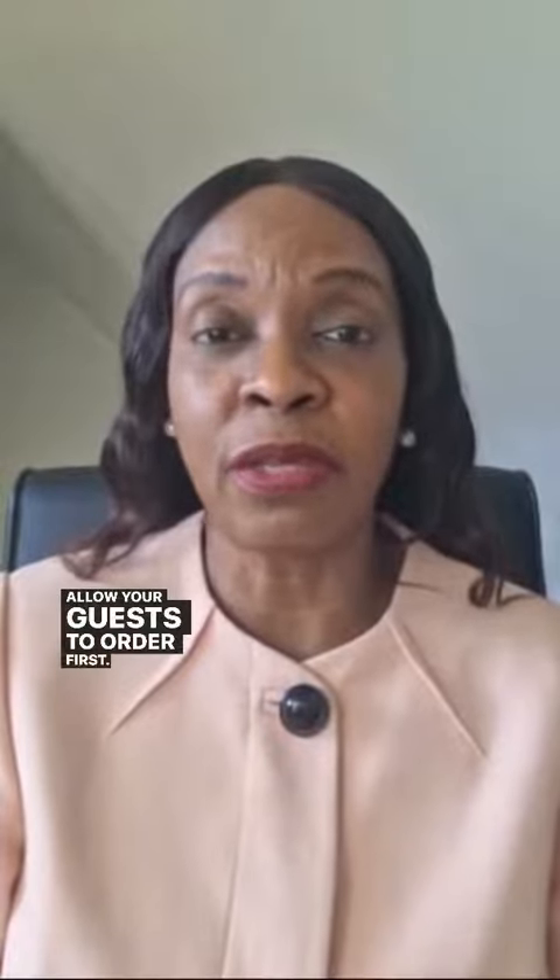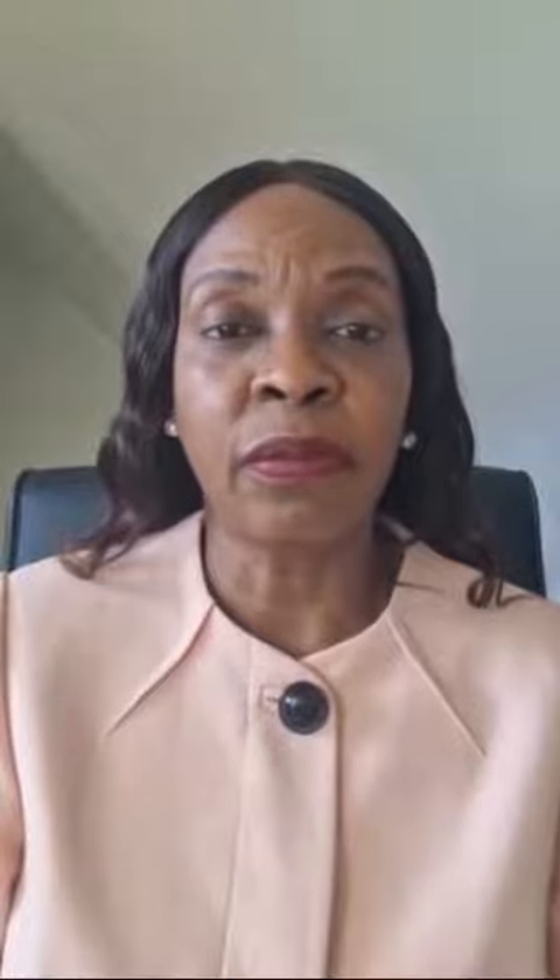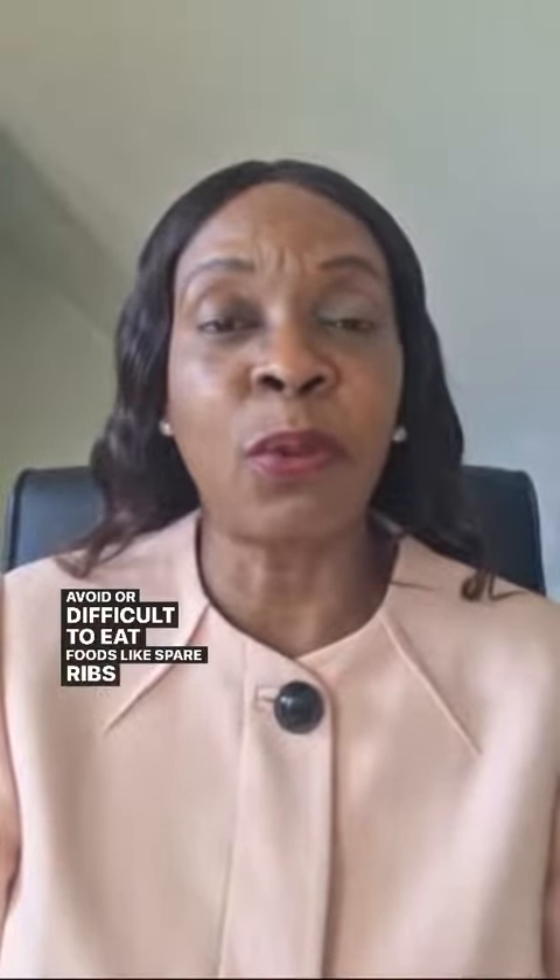Allow your guests to order first. You could guide them through the menu or make some recommendations. To make them comfortable, you should mirror the number of courses that they order. Avoid ordering difficult-to-eat foods like spare ribs or spaghetti.